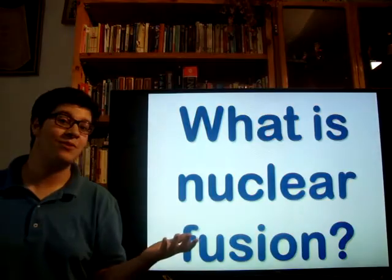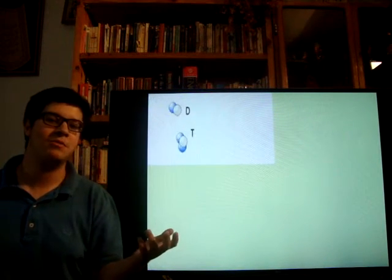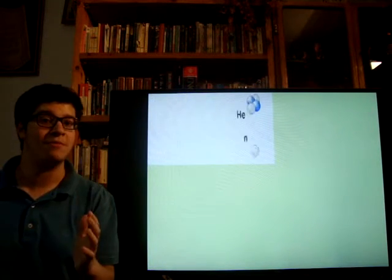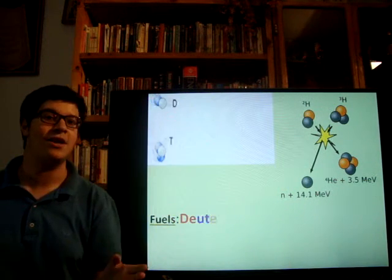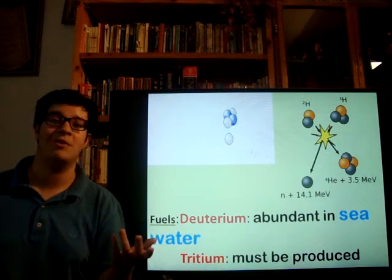But first of all, what is nuclear fusion? Well, it is a reaction where two light atoms, usually hydrogen atoms, combine and form a heavy atom with a lot of energy released. I took here the example of two isotopes of hydrogen: deuterium, which you can find in oceans and seas, and tritium, which you can produce from lithium.